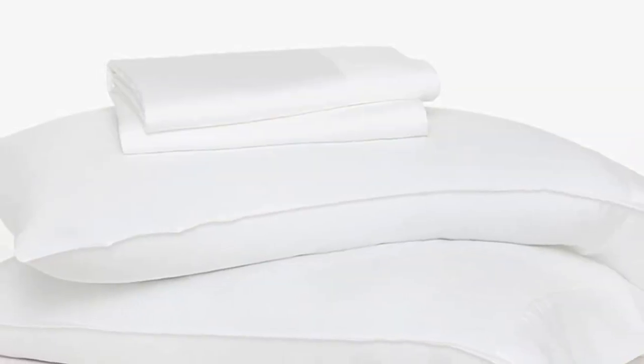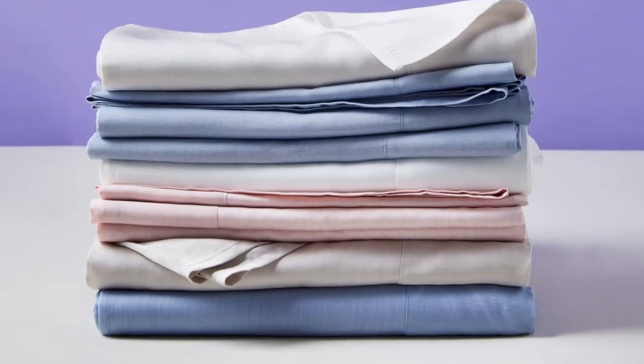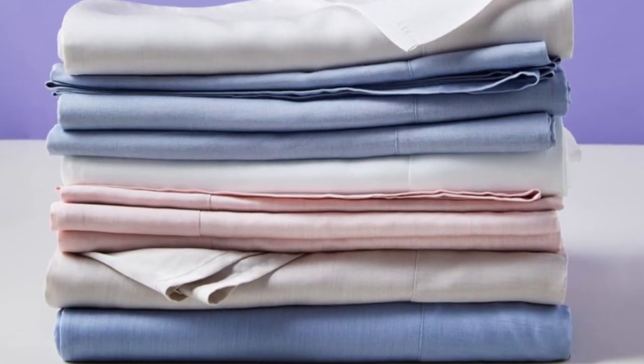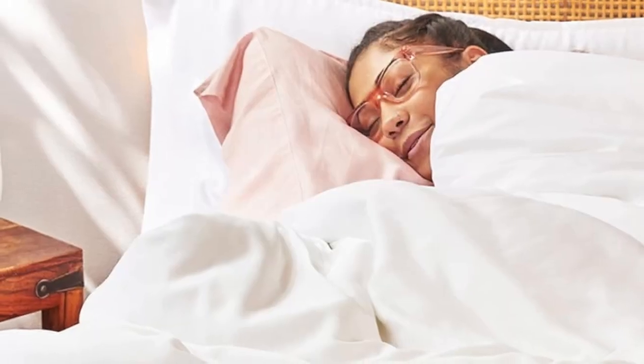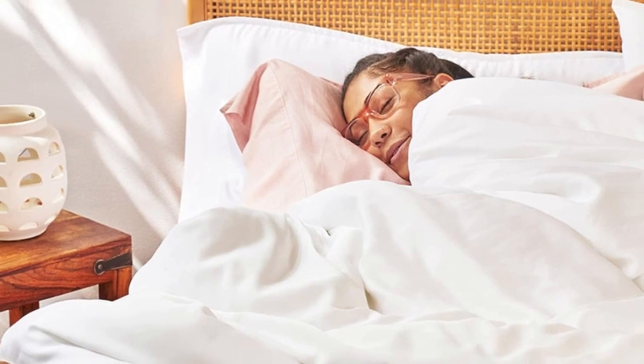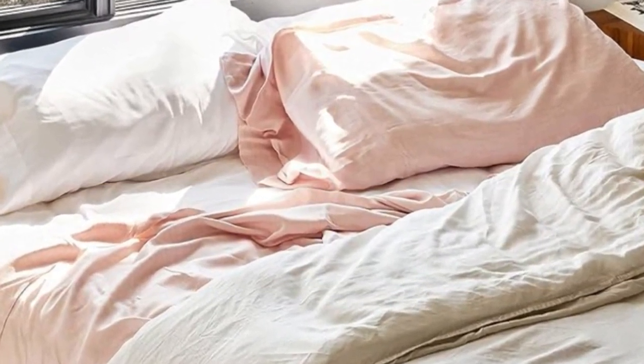Buffy's eucalyptus sheets have earned raves for being super soft and cool to the touch, and they got a perfect overall score when we sent them out for at-home testing. The breathable sheets are made from eco-friendly tensile Lysol, made from sustainably sourced wood. The four-piece sheet set also comes in six botanic dyed shades,